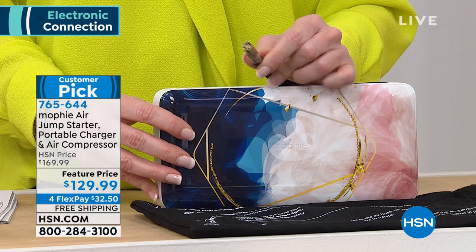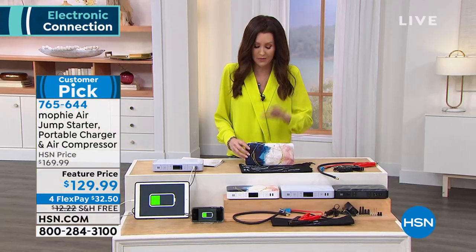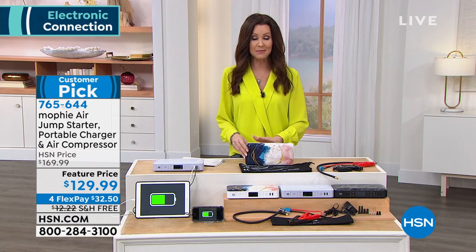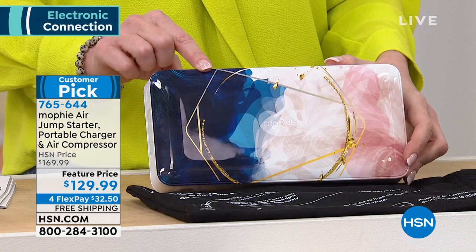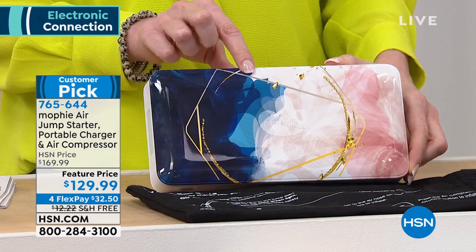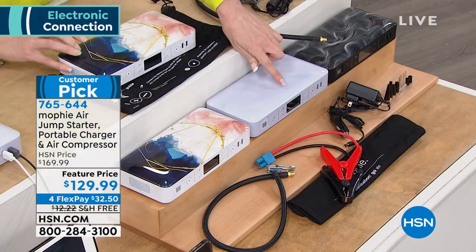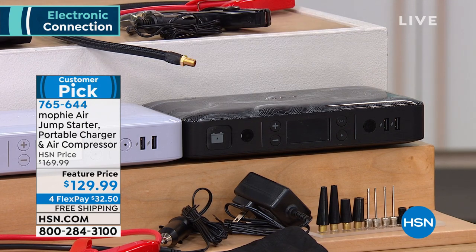The air compressor is right here — fill up your tires if they're flat. Don't wait to find a gas station with an air compressor in the middle of the night. We went to one once — it was four quarters and it was 2 AM. This needs to be in every car you have. The colors: geometric floral, amethyst, and organic topo — that last one is the most limited. You're saving 40% today with free shipping, and it's a huge customer pick.